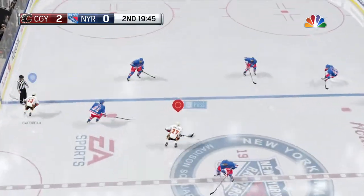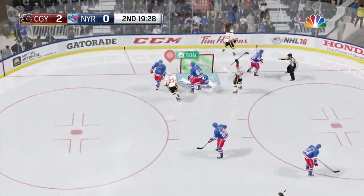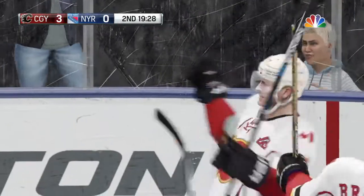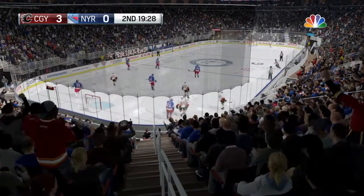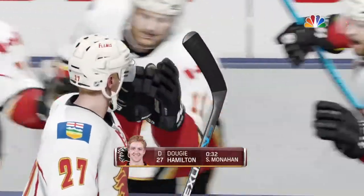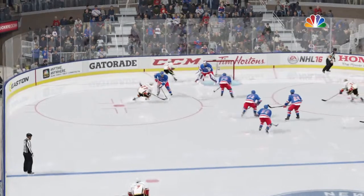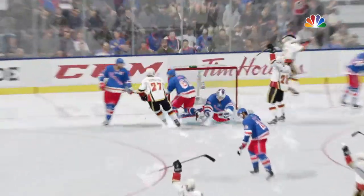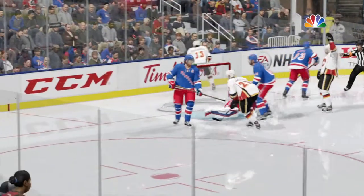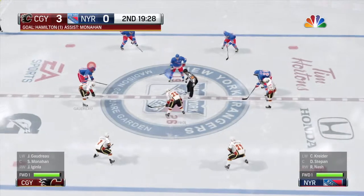We have begun the second period. Gains the zone and looks over his options. Shooting — Score! That's three in a row. Hamilton's quick flick of the wrist put this puck in from the high slot. Lundqvist not able to catch this one — too tight to the body, up over his shoulder. The Flames have scored yet again and their lead gets bigger.